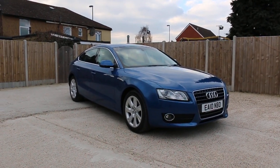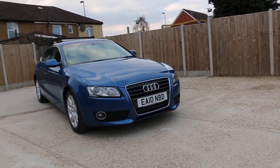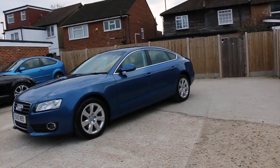Now available at McCarty Cars: Audi A5 2010, metallic blue. The car has front fog lights and 17-inch alloy wheels.